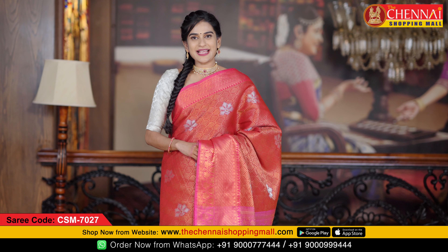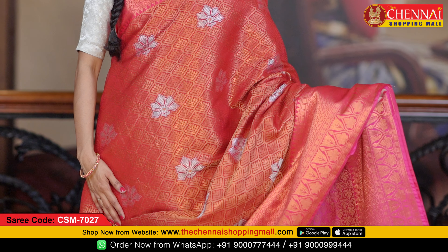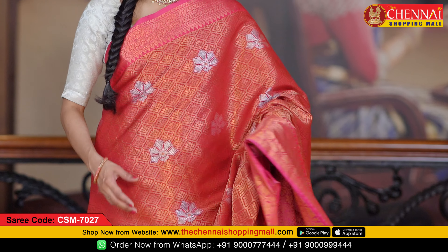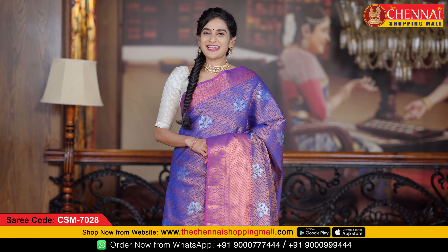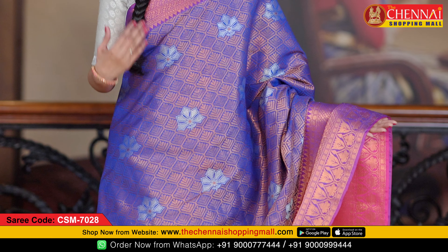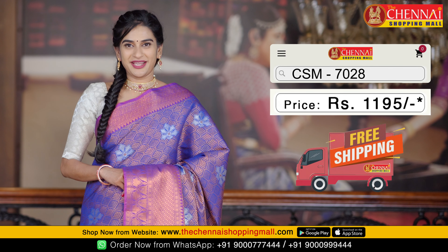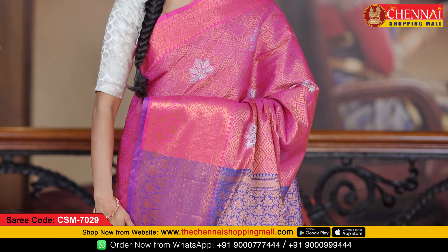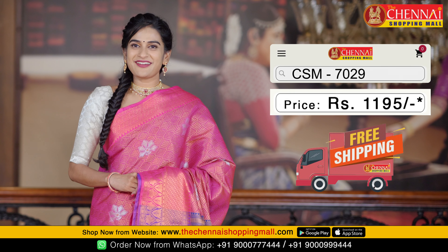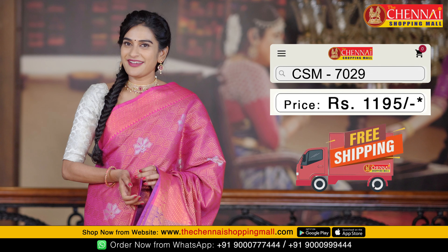If you prefer a different color, the same pattern is available in the next saree with a very unique color combination: red and rose pink — a very bright combination, saree code CSN 7027. Next is blue and rose pink color combination, saree code CSN 7028. The last saree in this set is rose pink and blue color combination, saree code CSN 7029, also priced at just Rs. 1195.